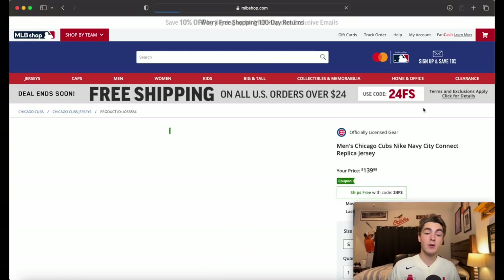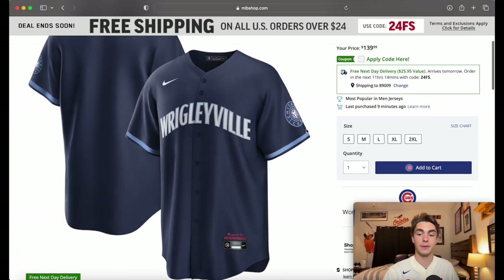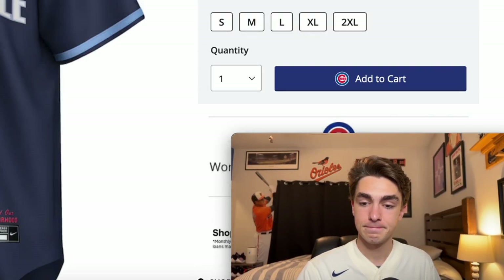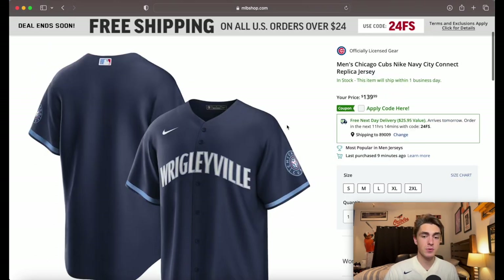The next one is the other Chicago team — the Cubs — and it's Wrigleyville. I don't know if I've ever heard people saying Wrigleyville; maybe that's before my time. There's really not much to this jersey — it's very basic, just all that navy blue with light blue on the trim of the sleeves. Not bad, but not really much to it.